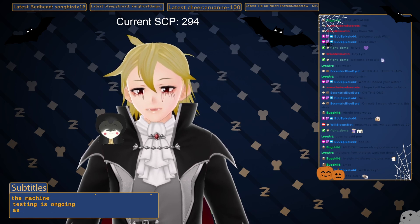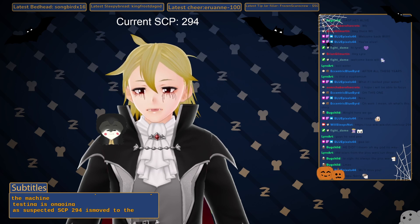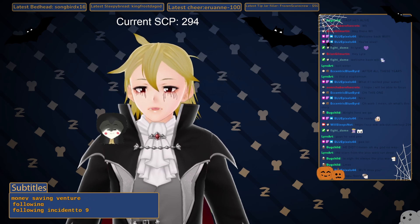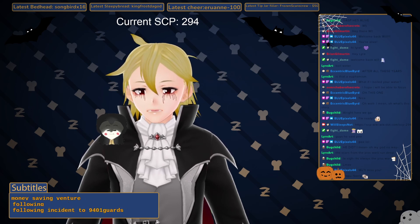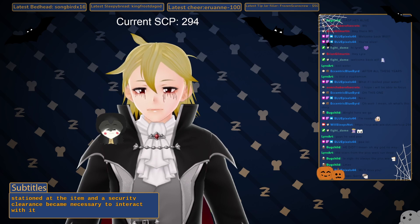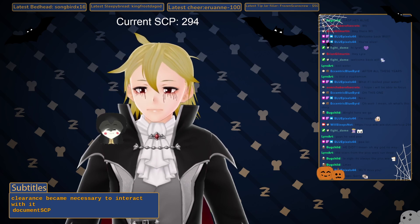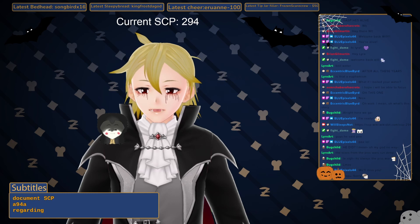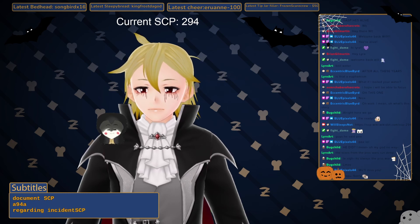As suspected, SCP-294 was moved to the second floor personnel break room as a money-saving venture. Following Incident 29401, guards were stationed at the item and a security clearance became necessary to interact with it. Document SCP-294-A, regarding Incident SCP-29401.